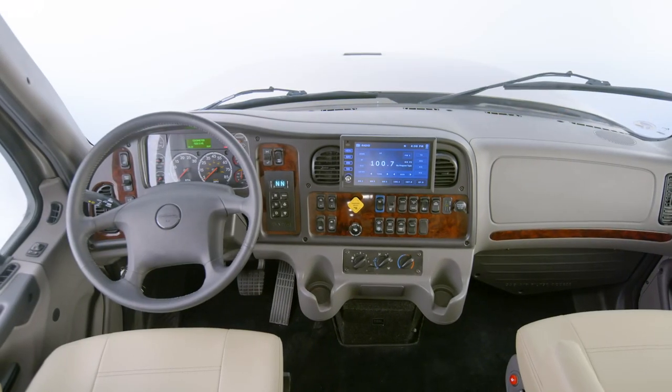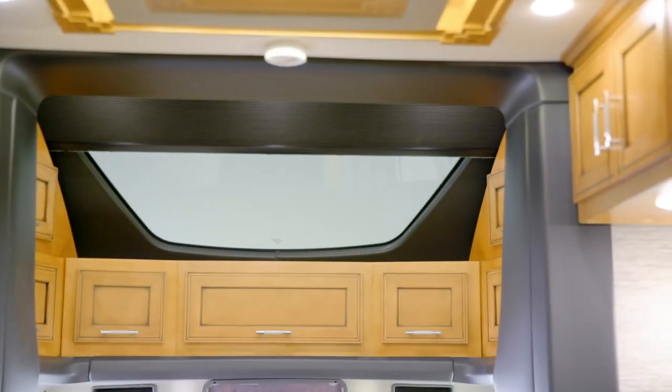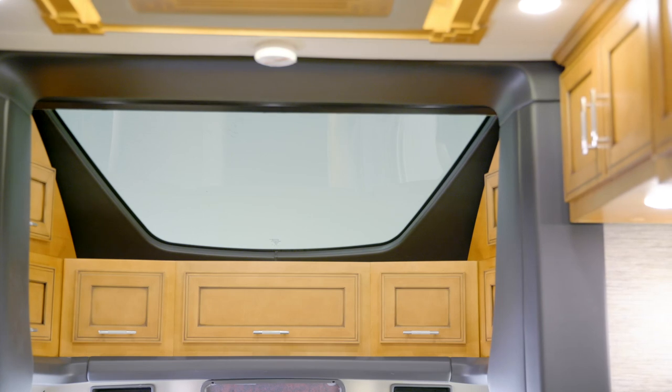For your safety, side-view cameras come standard. And to help allow more natural light into the cabin, a large sky window is found overhead.